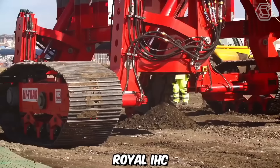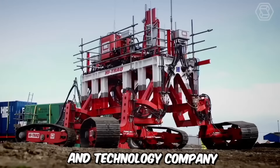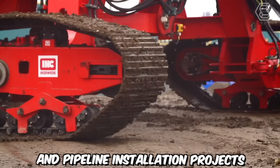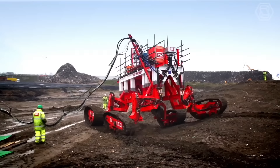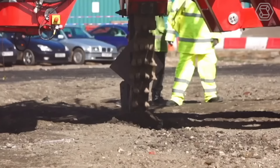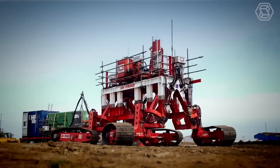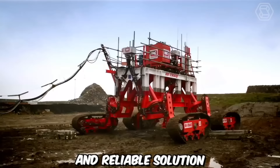Royal IHC, a leading maritime engineering and technology company, has recently launched its innovative High Trekker Trencher — a cutting-edge solution for subsea cable and pipeline installation projects. This state-of-the-art trenching system offers advanced capabilities to enhance efficiency, accuracy, and productivity in challenging offshore environments. It combines the latest technological advancements with Royal IHC's extensive expertise in subsea engineering, delivering a versatile and reliable solution for trenching and burying cables and pipelines.